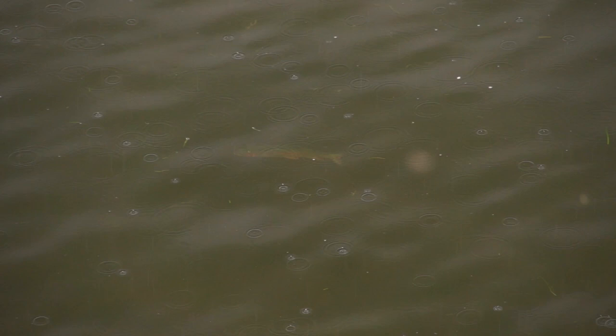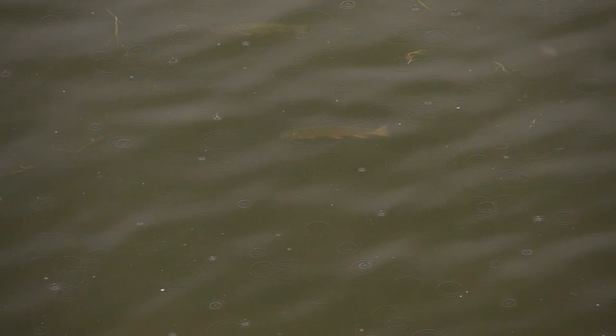Rise forms, or the way a trout moves water when it feeds on the surface, can tell you something about what a trout is eating. Often trout eat emerging insects just under the surface, which looks like a rise, but often just the back of the fish breaks the surface and not the mouth. This is often called a bulging fish and is usually not accompanied by any bubbles.